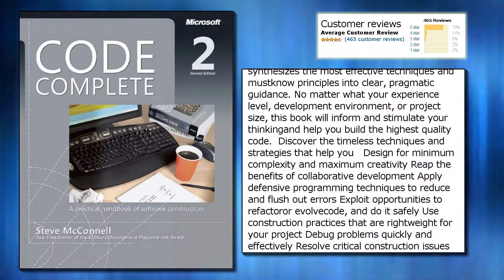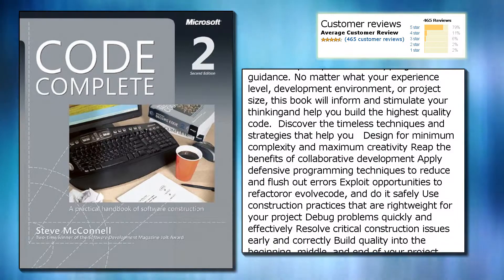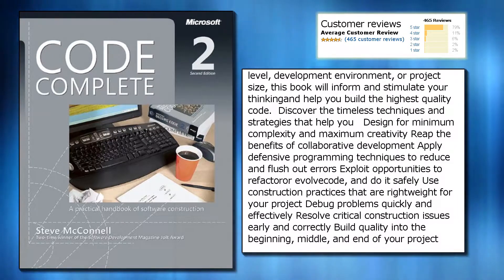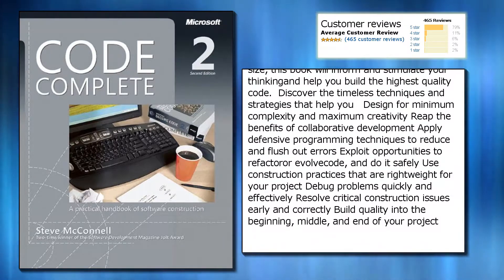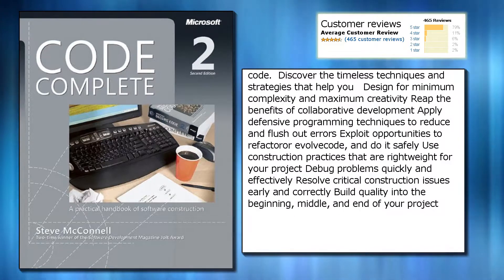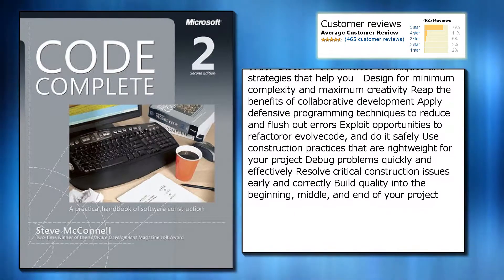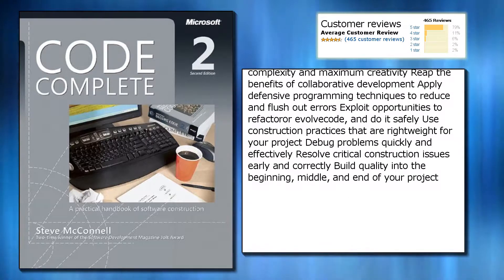Discover the timeless techniques and strategies that help you design for minimum complexity and maximum creativity, reap the benefits of collaborative development, apply defensive programming techniques to reduce and flush out errors, exploit opportunities to refactor or evolve code safely, and use construction practices that are right-weight for your project.